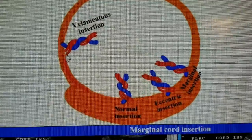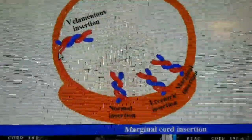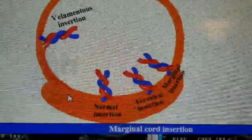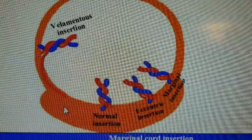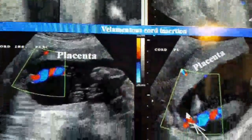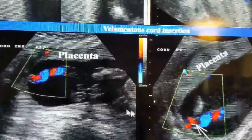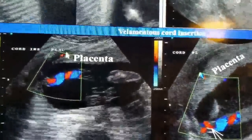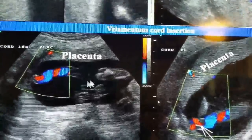Right here at the insertion point, these vessels are essentially unprotected and just really fragile, and there are a lot of risks that go along with it. These are also some images from ultrasound where they can track the blood flow and see where it has to go to reach up to the placenta and how far it has to travel.